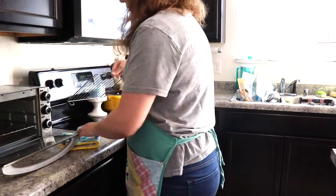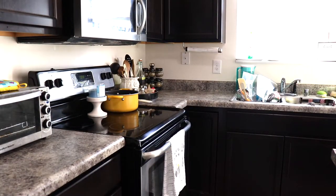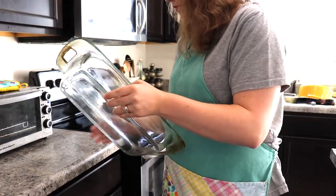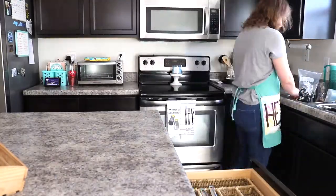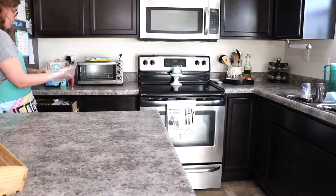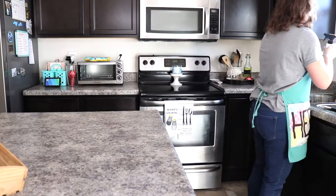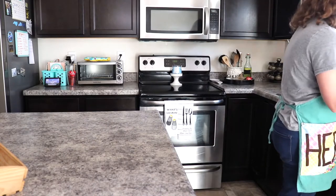Moving on over to this side of the kitchen, I'm just putting things away and getting any dishes over near the sink so that I can wash them, and then I will just start putting away the clean dishes. When I was working over here, I did not realize that the camera wasn't really on me, so I apologize for that, but I do move it here pretty soon.